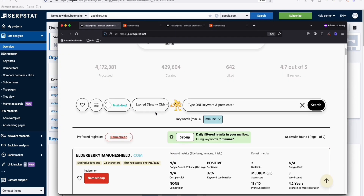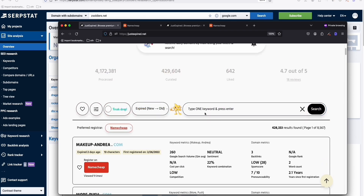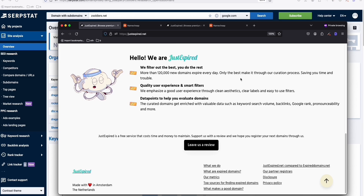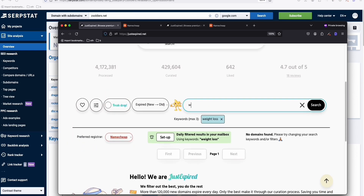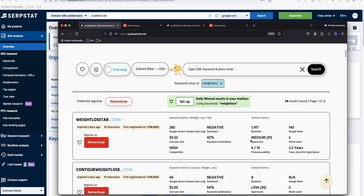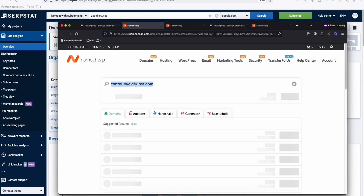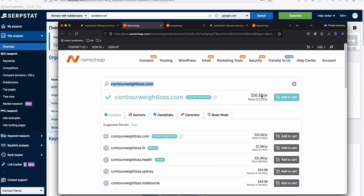Let's go back to JustExpired.net and search for 'weightloss' — typed as one word. There are lots of results. 'WeightLossTab.com' has a not-so-great spam score, but 'ContourWeightLoss.com' looks good — low spam score and a high cost-per-click, meaning if you rank for it you can make decent money. This is a good candidate. You can grab it for about $10.